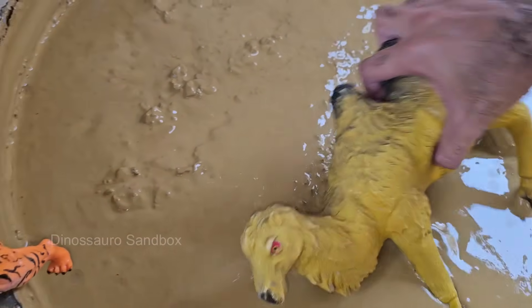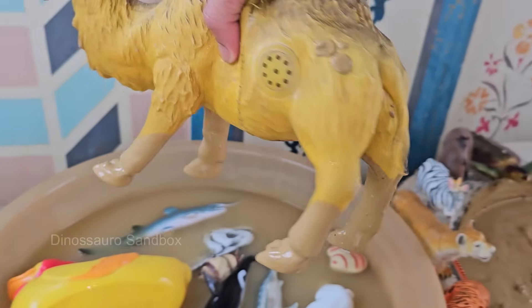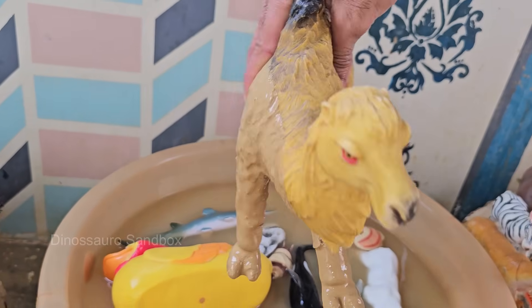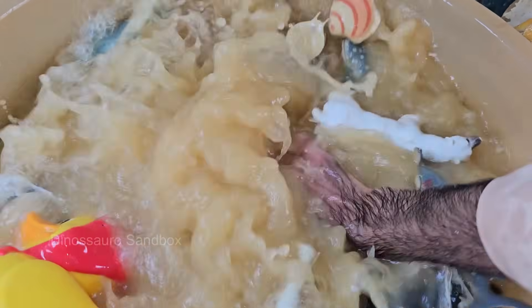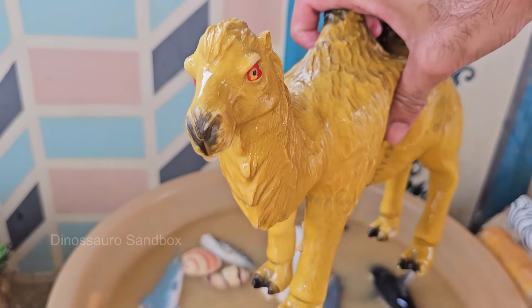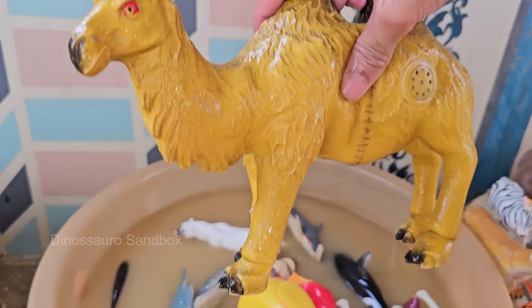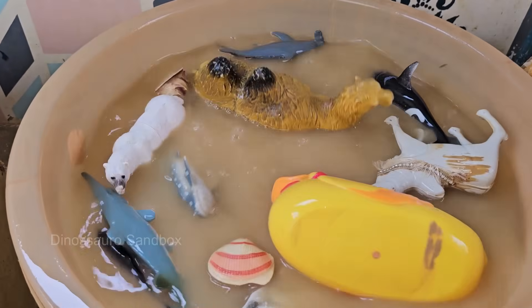Camels can drink up to 40 gallons of water in one go and can go up to 2 weeks without water. Camels live for about 40 to 50 years and are used for transport, milk, meat, wool, and carrying loads. Their gestation period is about 13 to 14 months, usually giving birth to one calf. Their mouths can handle prickly plants that would hurt most animals.